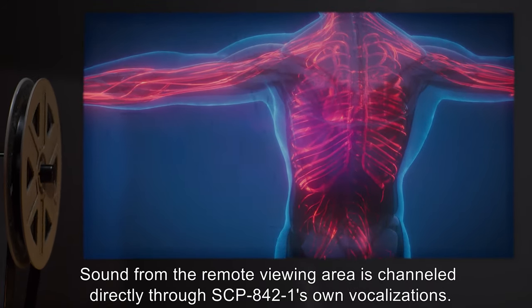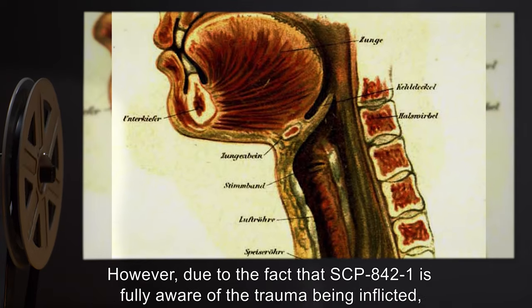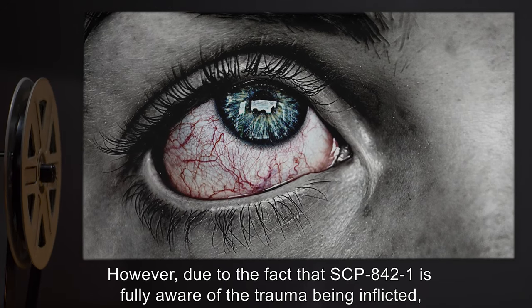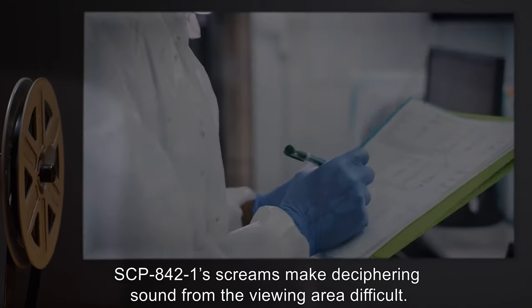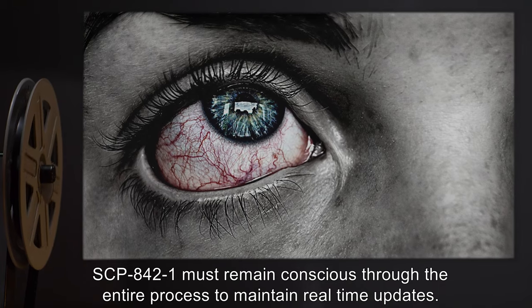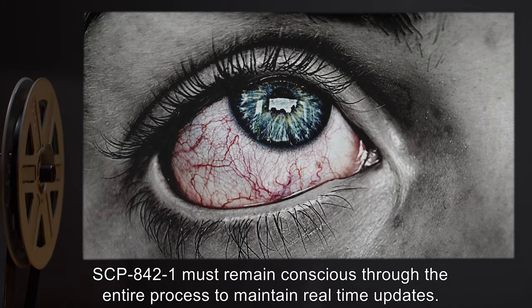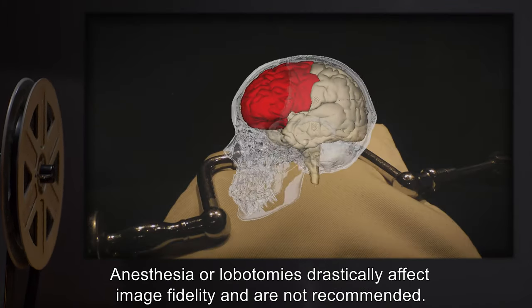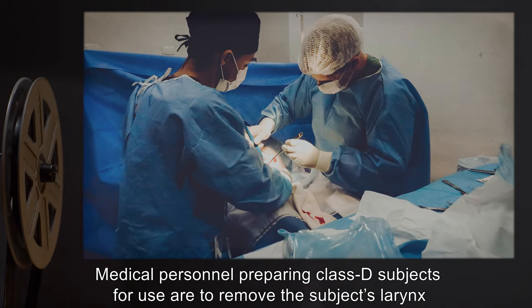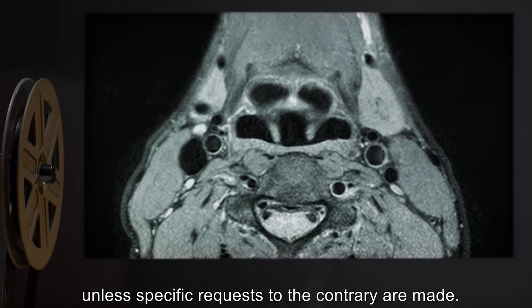Sound from the remote viewing area is channeled directly through SCP-842-1's own vocalizations. However, due to the fact that SCP-842-1 is fully aware of the trauma being inflicted, SCP-842-1's screams make deciphering sound from the viewing area difficult. SCP-842-1 must remain conscious through the entire process to maintain real-time updates; anesthesia or lobotomies drastically affect image fidelity and are not recommended. Medical personnel preparing Class D subjects for use are to remove the subject's larynx unless specific requests to the contrary are made.